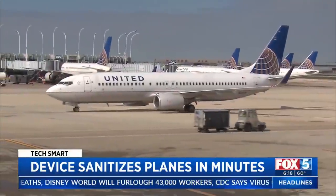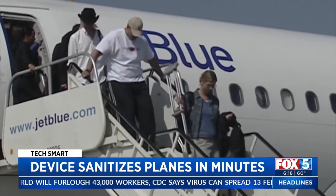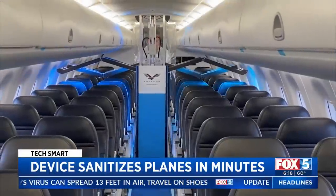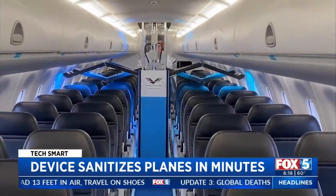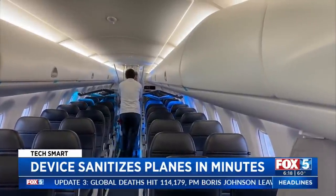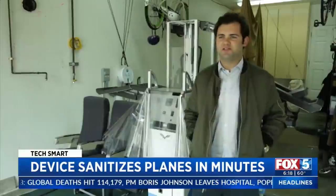While airlines are now paying more attention to how they disinfect cabins, the process isn't necessarily fast or easy, which is where the Germ Falcon comes in. The device uses a blast of UV light to kill viruses and bacteria on a variety of surfaces.